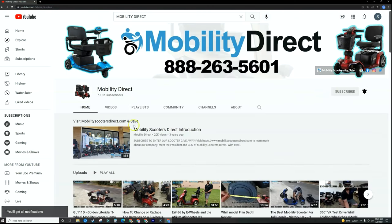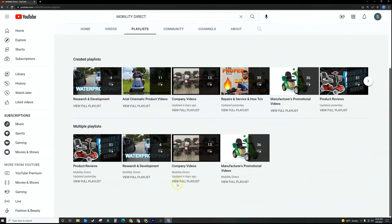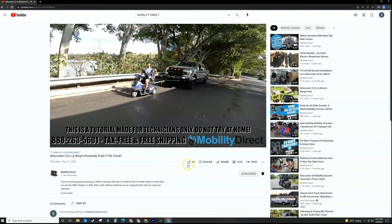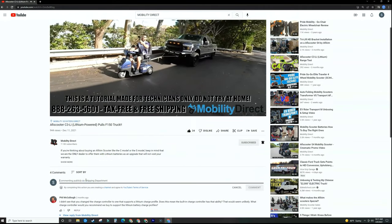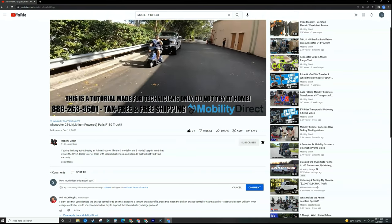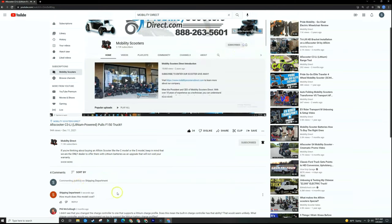You can enable notifications so you'll get notified whenever we release new videos. We're constantly making great videos — we have tons of playlists ranging from repair videos, unboxing videos, research and development, and much more. If you like this video, please give it a thumbs up and ask any questions in the comments section below. We love hearing feedback, comments, or suggestions for new video topics. Thanks for watching, have a great day!